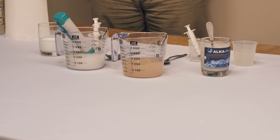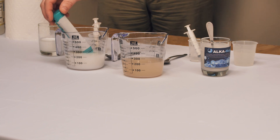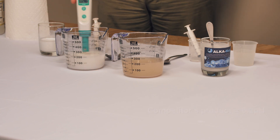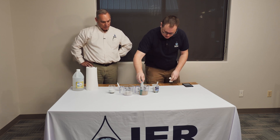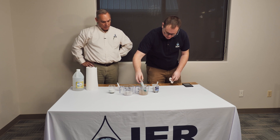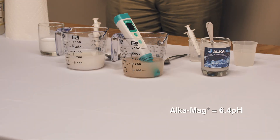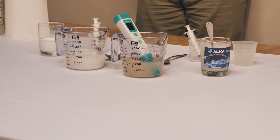Let's take a look at the pH values as we're approaching about eight minutes. The competitor product is sitting at 6.2. After cleaning the pH probe, the AlkaMag Plus — stirring it and letting it settle — is at 6.4. So we're seeing a little bit of separation as we approach seven.